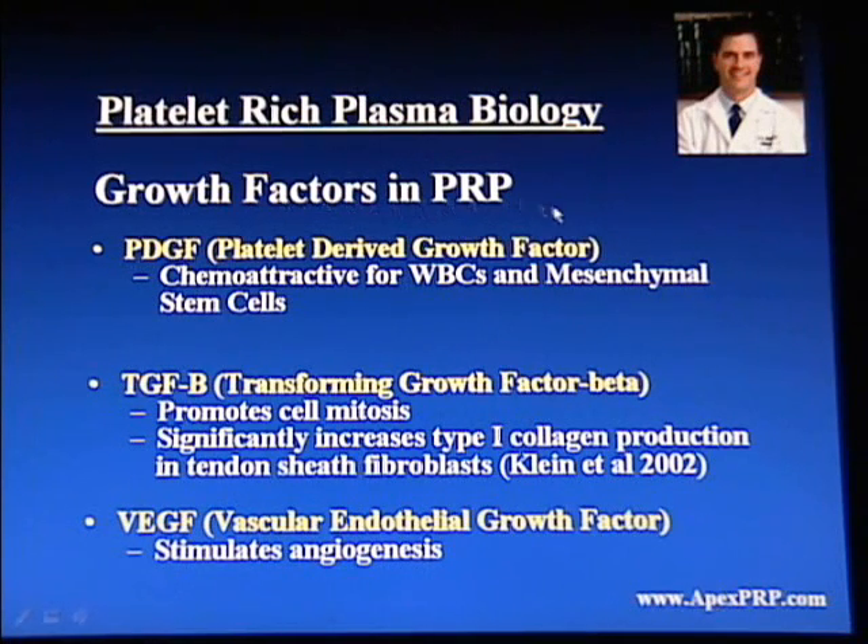There are many different growth factors seen in PRP, and we'll go over three of them as examples. One is PDGF, or platelet-derived growth factor, which is chemoattractive, meaning it attracts white blood cells and mesenchymal stem cells. Transforming growth factor beta, also known as TGF-beta, promotes cell mitosis — mitosis being another word for cell division. It also significantly increases type 1 collagen production in tendons, which has been published as a key value when discussing the use of PRP for tendinitis.